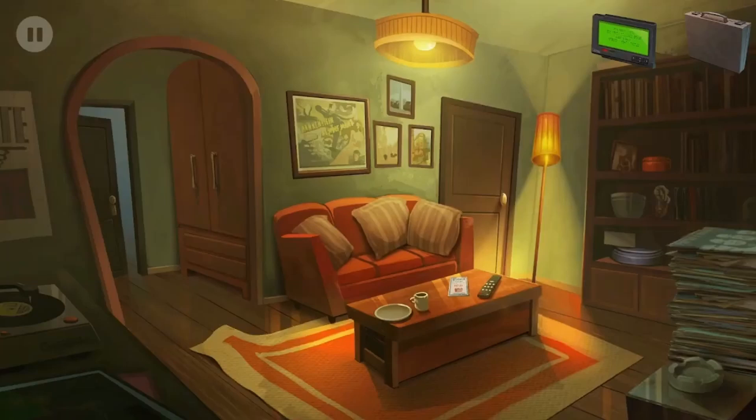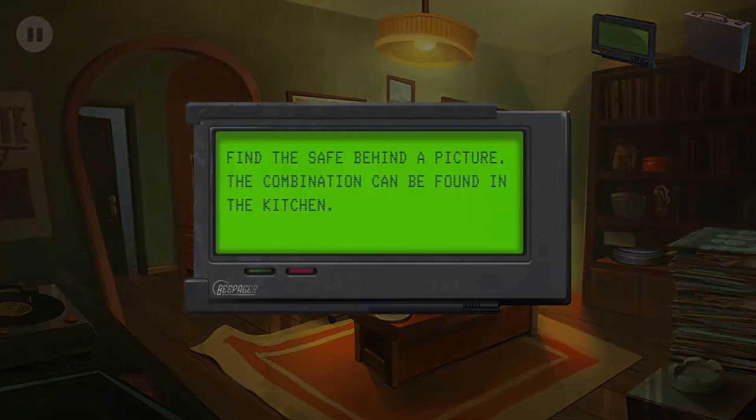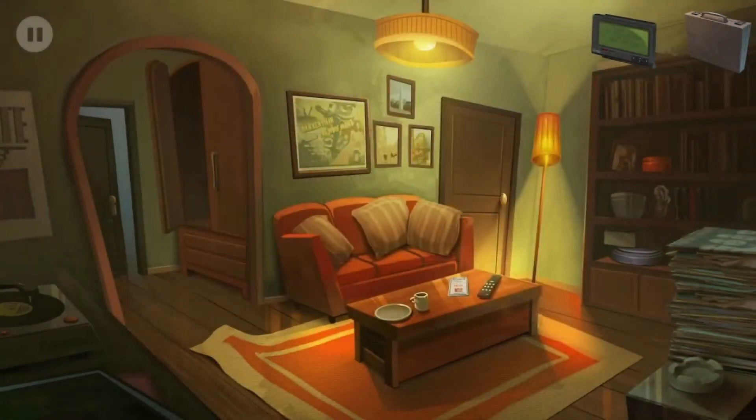Alright, find the safe behind a picture - the combination can be found in the kitchen. Let's go to the kitchen.